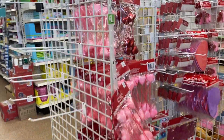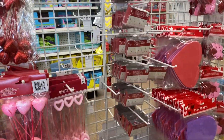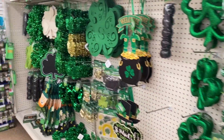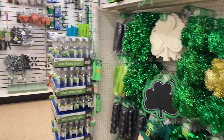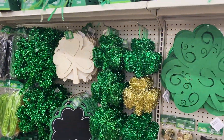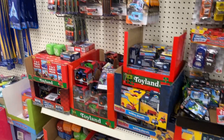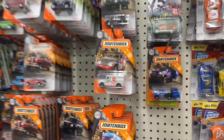It's kind of empty today, there's not much. We have St. Patrick's — just one little section. Let's check out the toys.